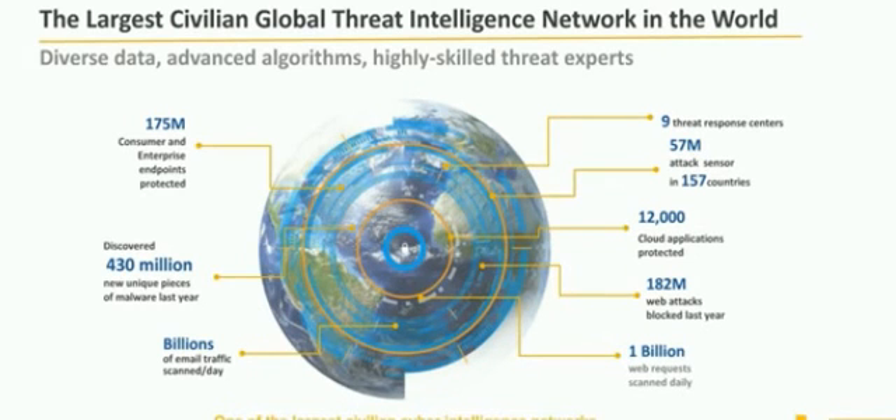We've got the largest civilian cyber intelligence network. Looking at the attack sensors, the number of countries that we can see into, when we talk about web attacks being blocked — the insight we have and the ability to be preventative in stopping threats, but also rolling that information up. When you start thinking about technologies like artificial intelligence or machine learning, all of that starts with a foundation of how much we know, how much we see, and then being able to translate that into our products. That's a really key differentiator when we start talking about the new technologies in the product.